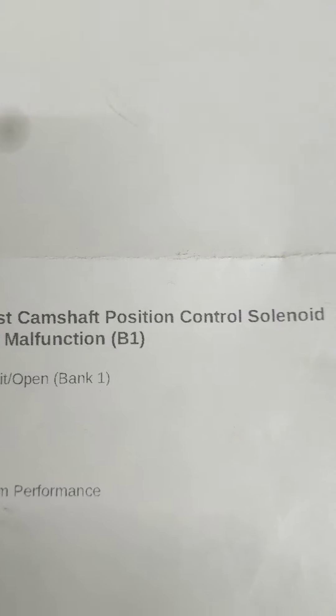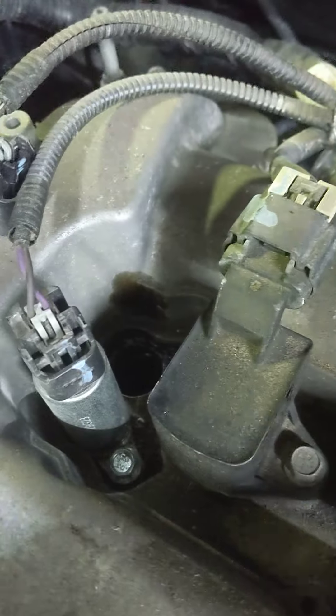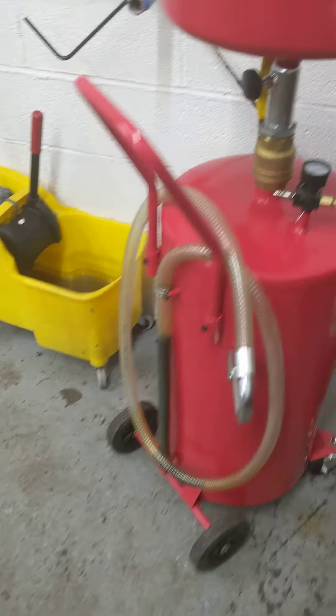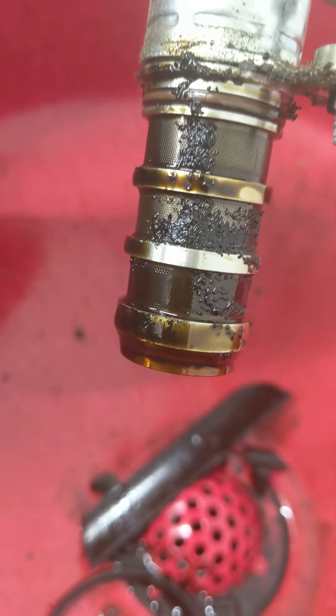Today we got a 2015 Chevy Equinox with a P0013 code for the exhaust camshaft position control solenoid, known as VVT solenoids. On these vehicles it's located right up top of the valve cover right here. It's just a 10mm screw that holds it down and you use a pair of pliers to wiggle it out — it likes getting stuck in there — and we went ahead and got it out already.